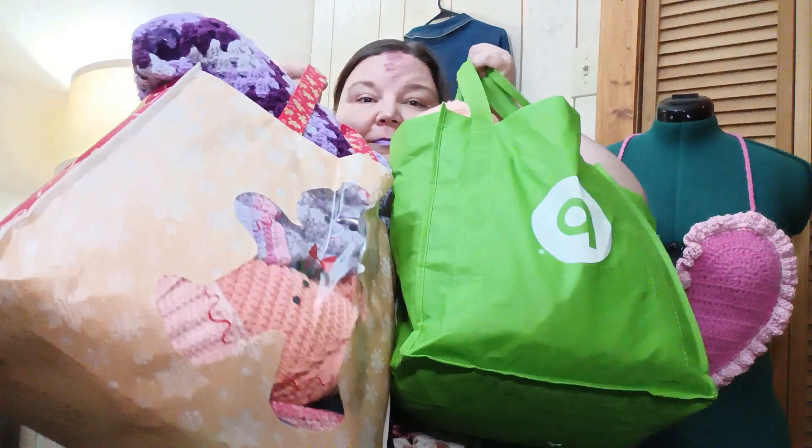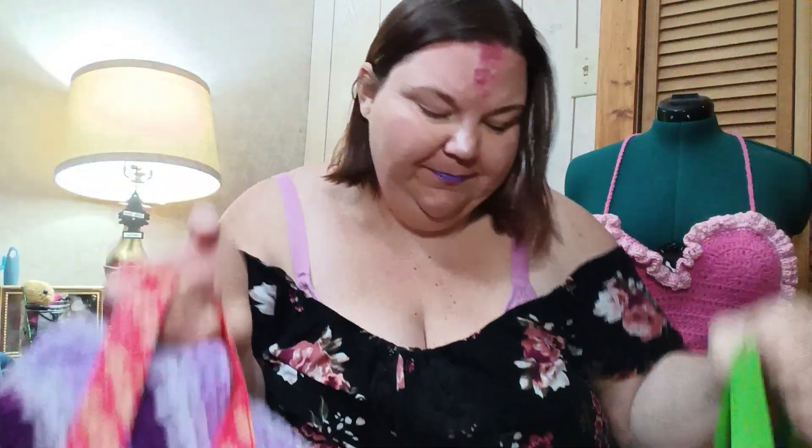Hello and welcome to the video! Today I'm going to be showing you all of my unfinished projects. I have more but we're just going to stick with these two bags for now. Let's get straight into it.